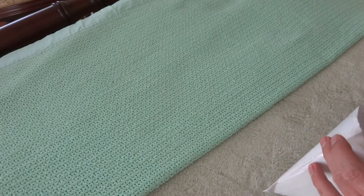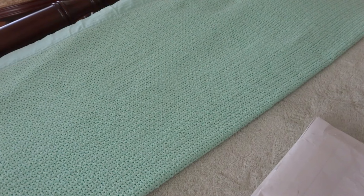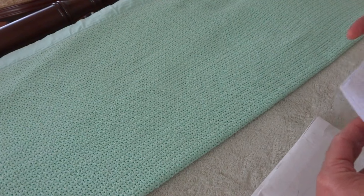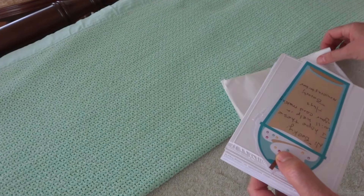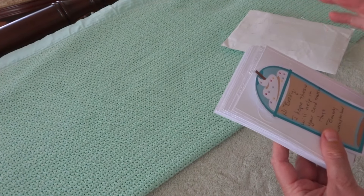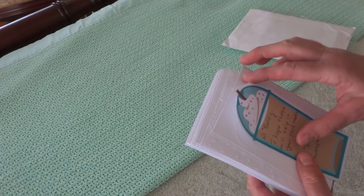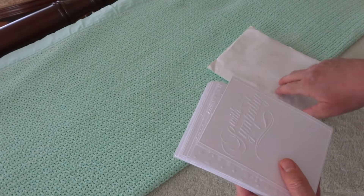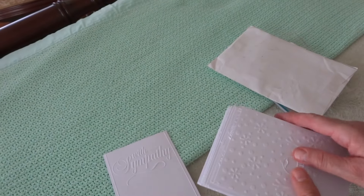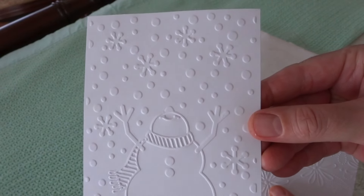I'm doing this on the bed so every time I move it's going to shift. The note says 'I hope these will help with your card making' — awesome! One of my wishes last week was just four-and-a-quarter by five-and-a-half plain white paper run through embossing folders. So these are the ones she sent me. That one says 'With Sympathy' — oh, this one's precious, Beth, thank you so much. Look, it's a snowman in a snowstorm — that is awesome!